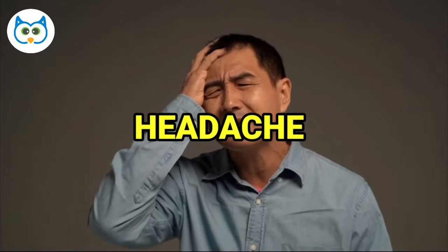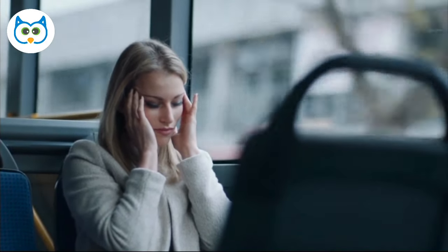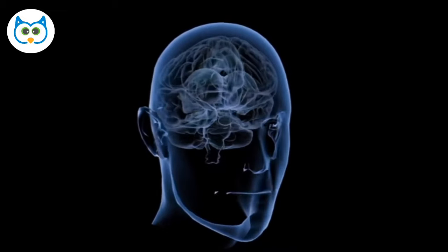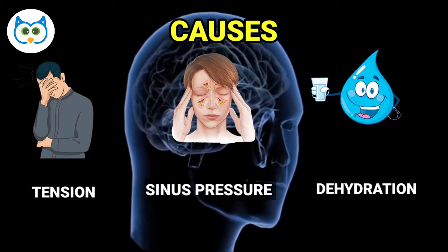Number 6: Headaches. When those charged particles in your body get out of balance, it can lead to some significant headaches. Your brain needs electrolytes to function properly, so when they're not in sync, it can feel like a drum circle is going on in your skull. Hydrating with electrolyte-packed fluids like coconut water or sports drinks can help. Headaches can also have other causes, including tension, sinus pressure, and dehydration, but in particular, low sodium levels have been closely linked to headaches and migraines. If you're experiencing frequent headaches, it may be worth checking your electrolyte levels.